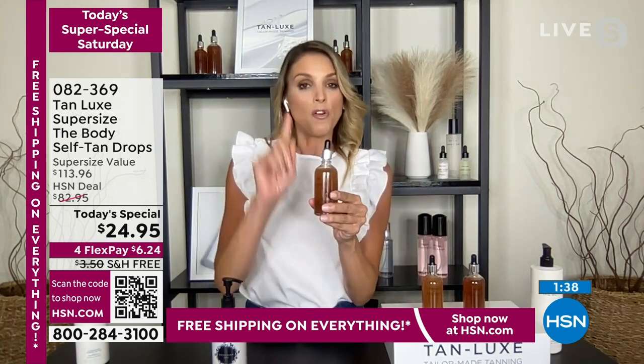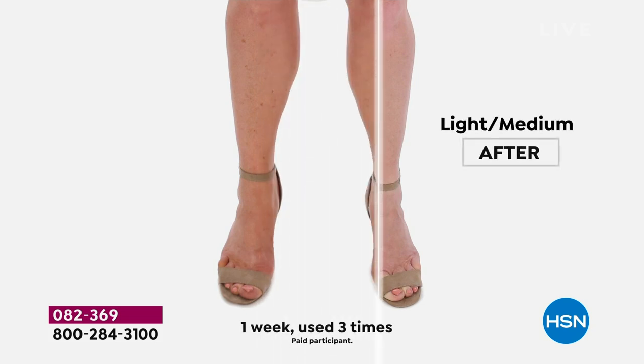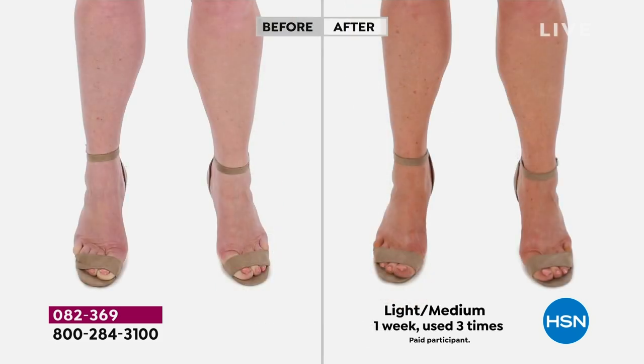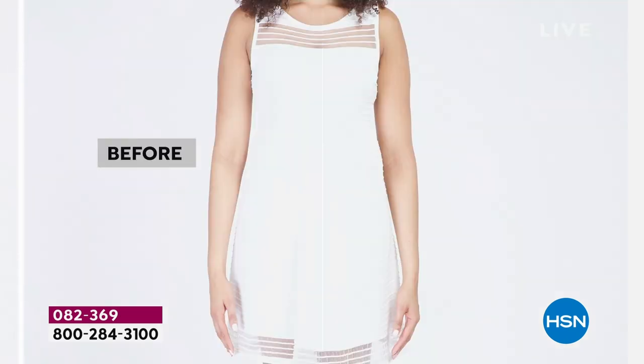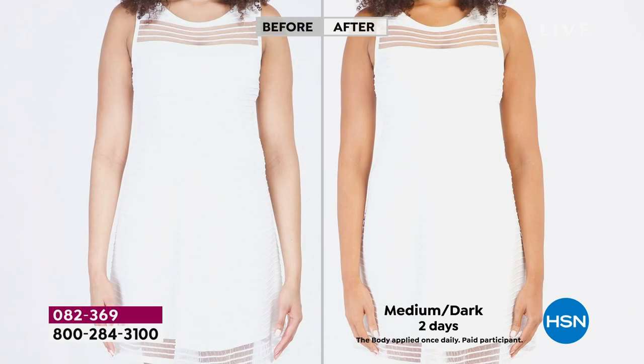The regular size has 1,800 drops — this is almost double the size, so you're getting just under 3,600 drops. This is amazing because it's August — you'll have this moving into next spring. Get this now and you'll have it for a very long time. Even as we go into fall, you just feel better with a little bit of color. The founder of Tan Luxe likes to say: if you can't tone it, tan it.